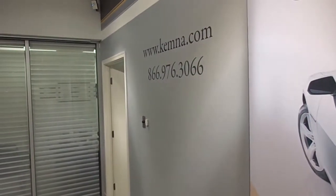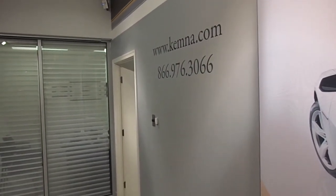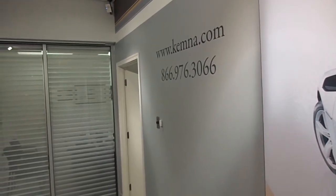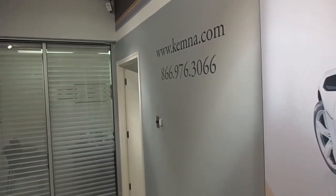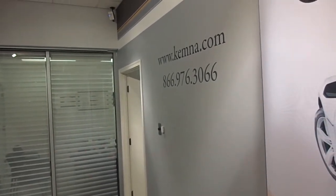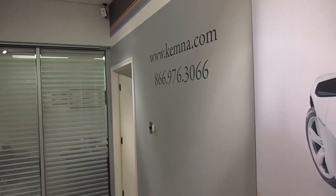You can stop in and check out this 2013 Chevy Silverado 1500 LT here at Kemna in Algona, or give us a call locally at 515-295-2406. You can also visit our website 24/7 at www.kemna.com. Thanks for watching and have a great day.